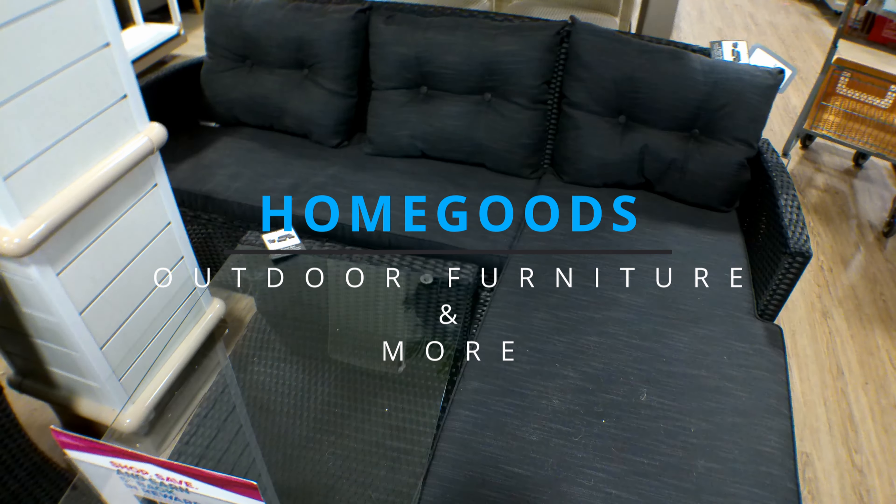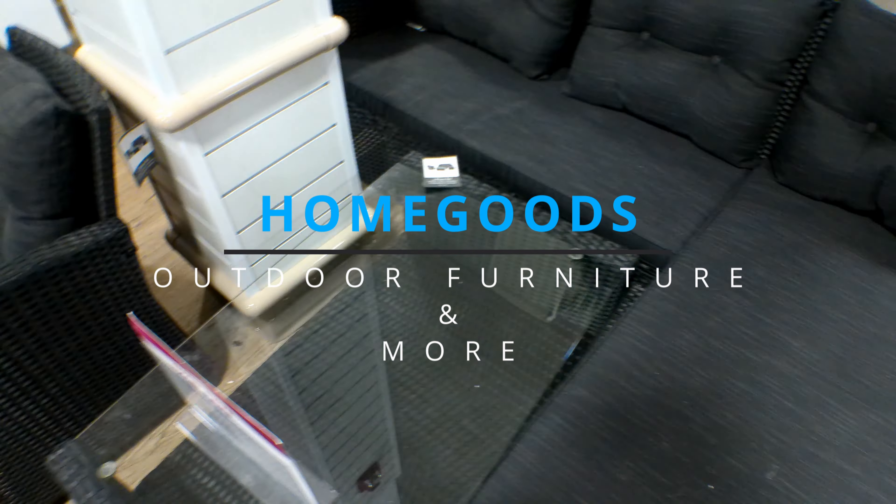Welcome back everyone. Today we are at Home Goods looking at this patio set right here. It is a four-piece patio set and it is $799.99. You get the chair, the table, and this L-shaped couch right here.